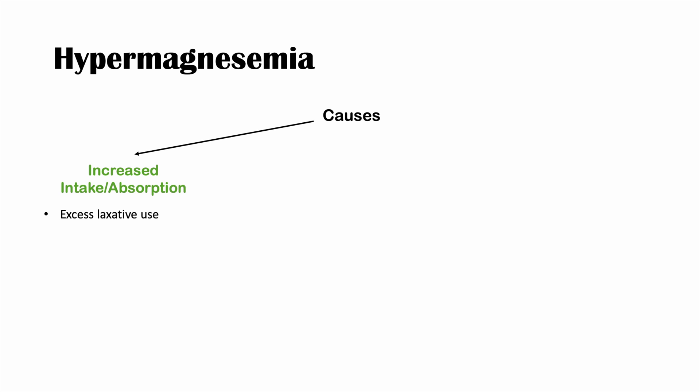There are a variety of causes of hypermagnesemia. The first category is increased intake or increased absorption. Dietary sources can cause a transient hypermagnesemia, but more commonly it's from excess laxative use, since laxatives can contain magnesium. Excess antacid use can also lead to hypermagnesemia, as can ingestion of Epsom salts — which are essentially magnesium salts — and magnesium enemas, which can cause large absorption of magnesium in the large intestine.